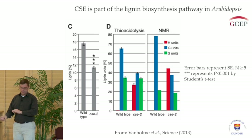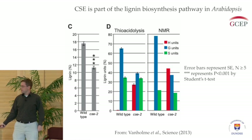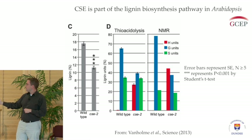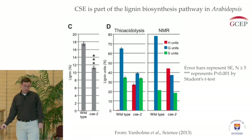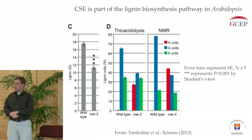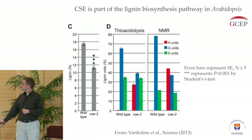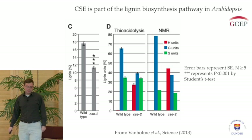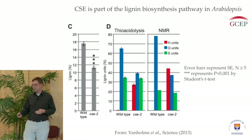Since our labs tend to look at lignin, the first thing we did was to check if lignin levels were altered in a mutant of this CSE gene. It turns out lignin content is reduced. On the left graph here, you can see the wild type or normal plant has a certain level of lignin, but our CSE mutant has a reduced level. Not only does it have reduced lignin content, its structure is altered — a different type of lignin is being made. Using two different assays measuring the different lignin monomers, we see that in the CSE mutant the H units, represented by the red bar, are increased over the wild type.